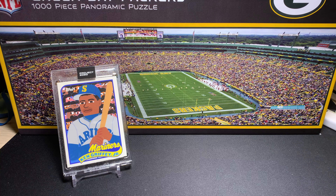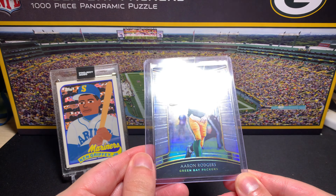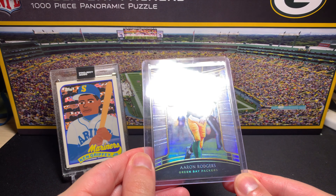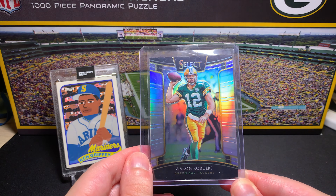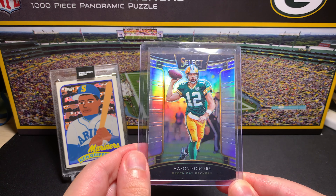One more Select — this is a duplicate of a card I got the other day. This is from Select 2018, and it's another Aaron Rodgers silver. I'm putting together a little group of different Prism and Select cards for Rodgers. I'm enjoying them. Another silver — we don't need to spend too much time on that one.